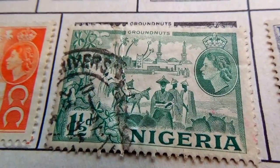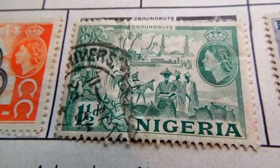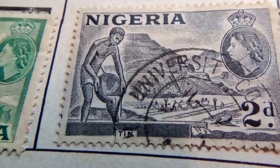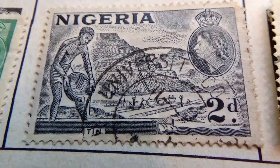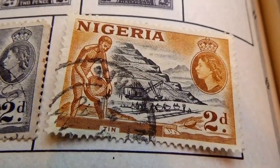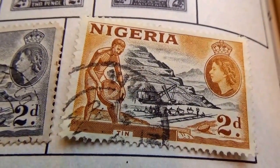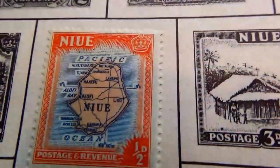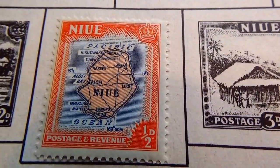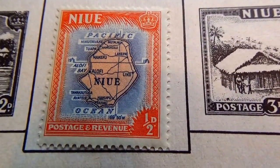Then we have a 1.5, a 2 and 1.5, we have a 2.5, another 2.5. And look at this one — this one is really different, a new one-half D. Haven't seen this stamp at all, very interesting, that's for sure.